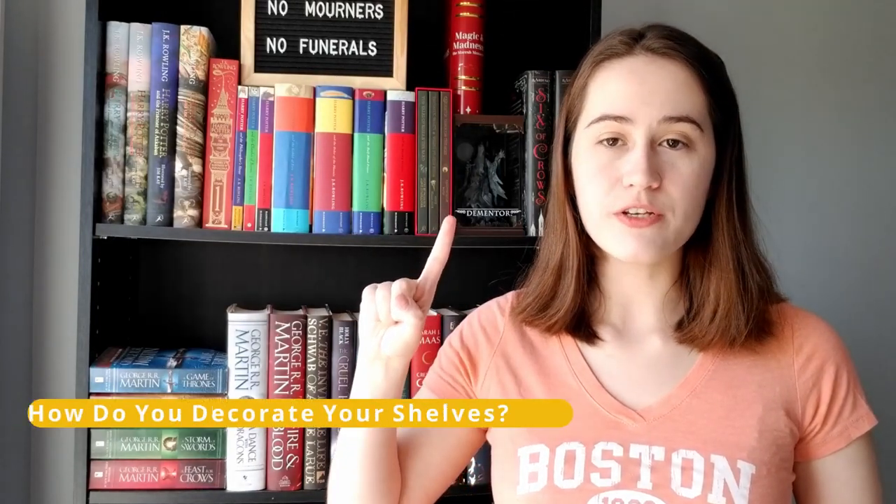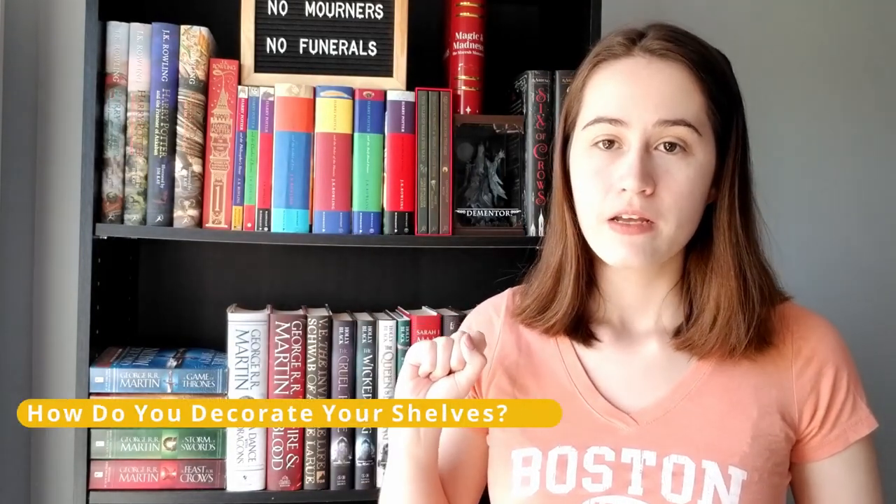Question number one is: how do you decorate your bookshelf? You can see a little bit here. I haven't decorated a lot yet because I know I'm moving very shortly and I'm going to have a lot of bookshelves to decorate, so this is just a temporary setup. I like to have things like book tins — I have a few Funko Pops that I haven't unpacked yet, but they will come out on my new bookshelf. I have some bookish candles I'll be putting out.